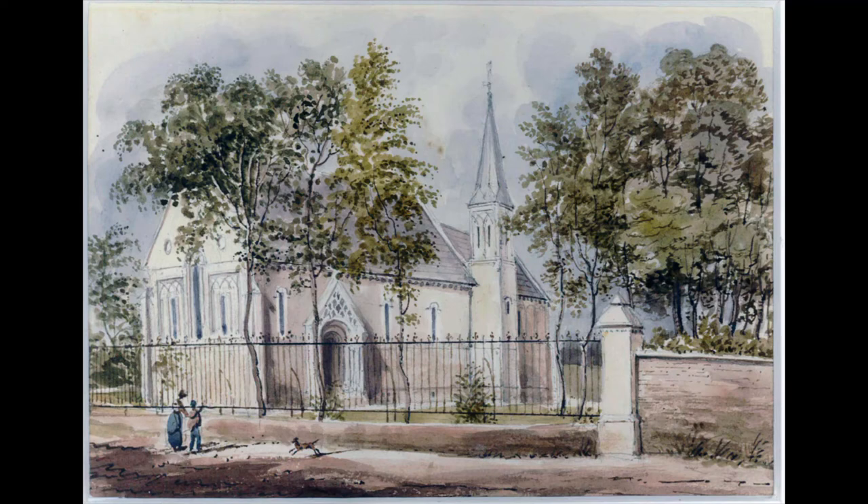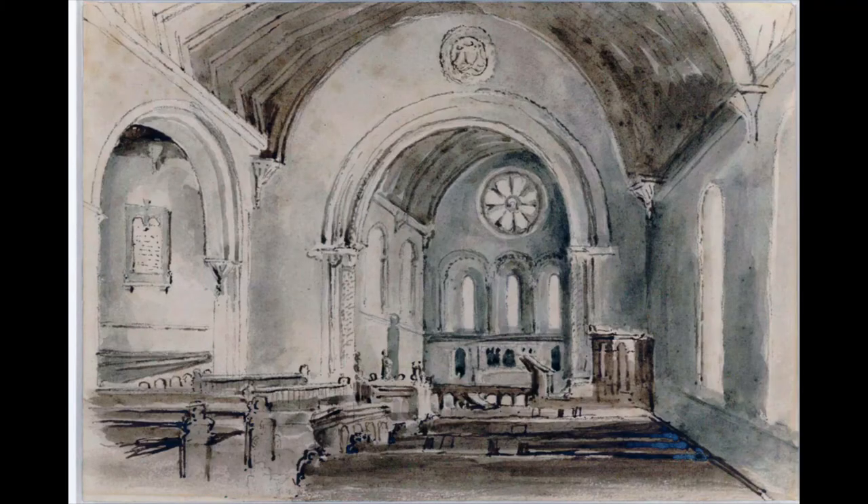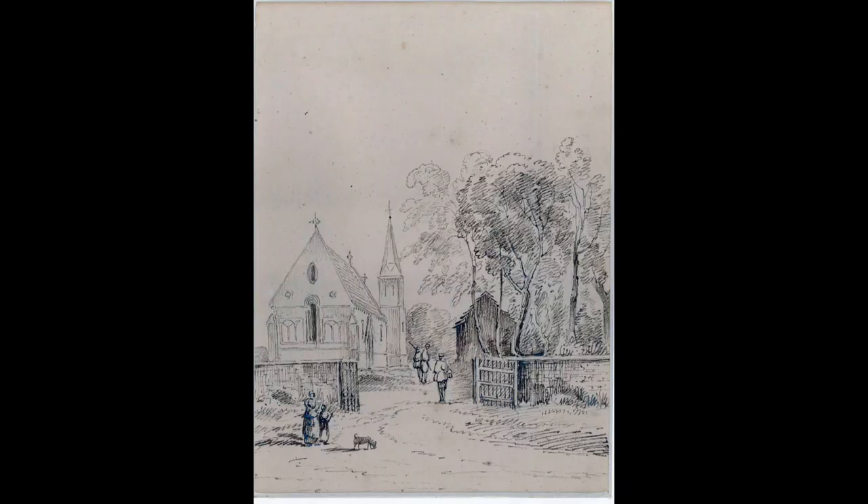and decorated to the minutest detail. And it did indeed have a mix of features that might be found on a Norman church, though not necessarily all at once. These included round-arched windows, blind arcades, and zigzag decoration. One novel and very Victorian feature was the tower, with its pointed lead roof.